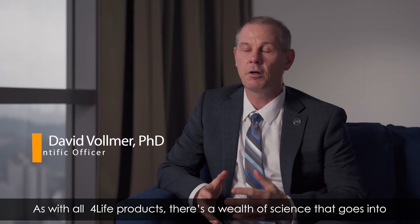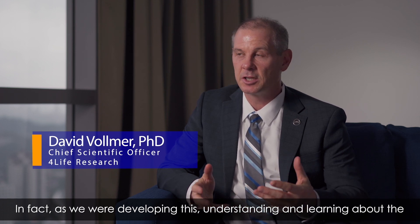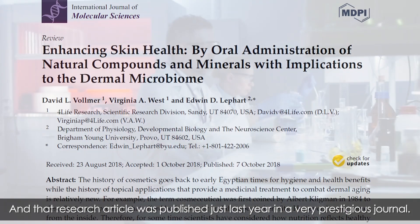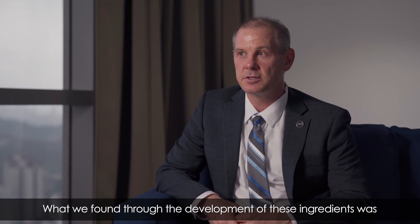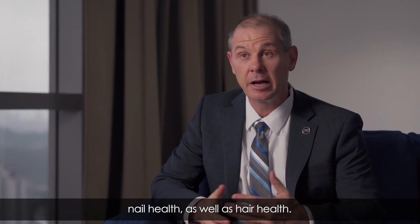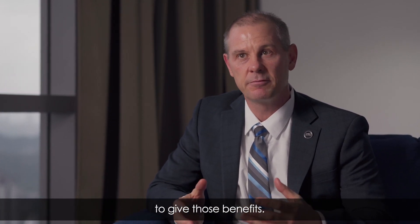As with all 4Life products, there's a wealth of science that goes into a product as we develop it. TF Collagen is really no different. In fact, as we were developing this and understanding the ingredients, we were actually asked to write a research article on the development of this product, which was published just last year in a very prestigious journal. Through that development process, we found what were the best sources of collagen as it pertains to skin health, nail health, as well as hair health.